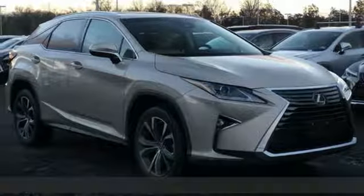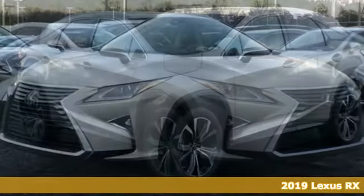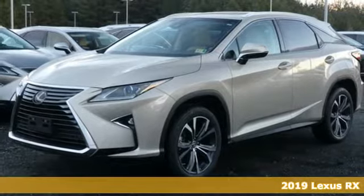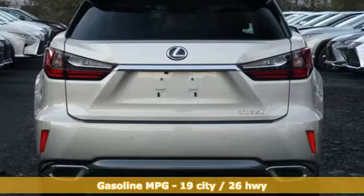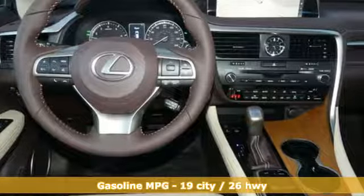Here's a new 2019 Lexus RX. This RX is sophistication sharpened and luxury transformed. The untamed elegance will take you away. It comes with great features you love.